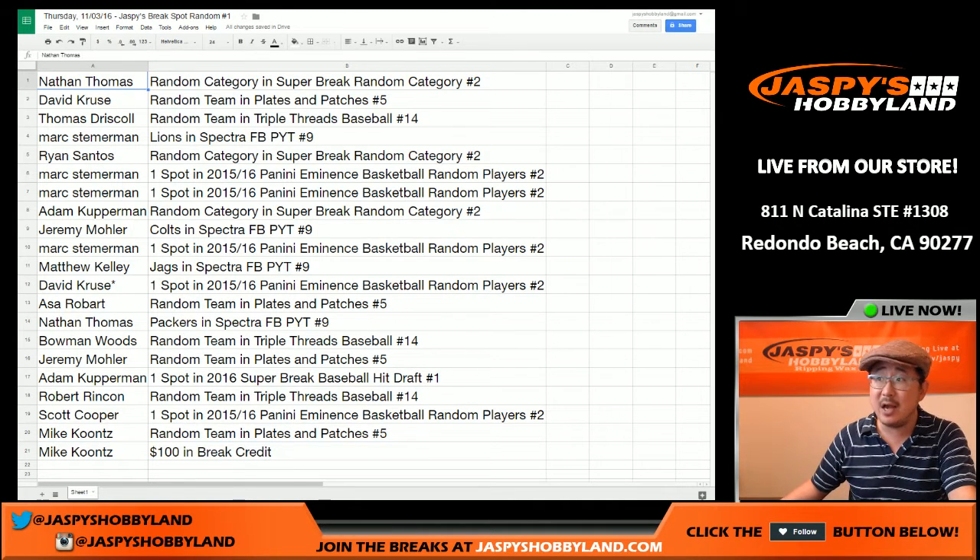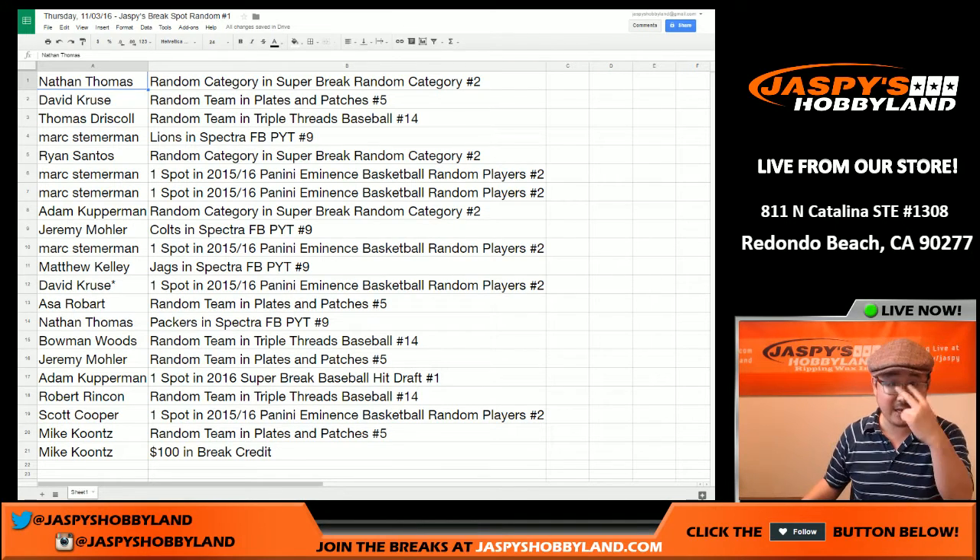And there you go, folks — that was the randomizer for Thursday's Jaspes Break Spot Randomizer. Congrats to all, thank you very much for getting in, and keep your eyes peeled for more at jaspeshobbyland.com. This is Joe, and I'm going to break with you next time — let's do it.